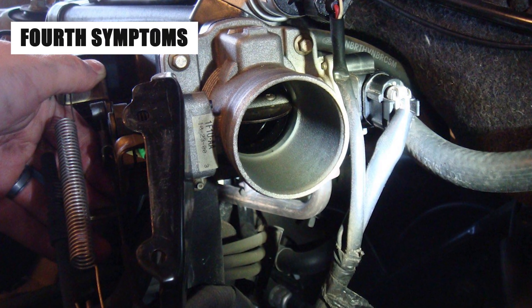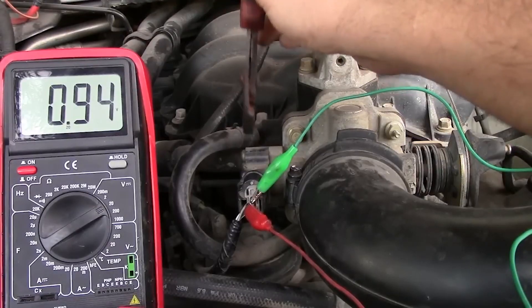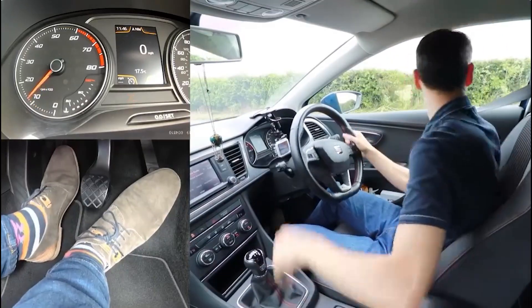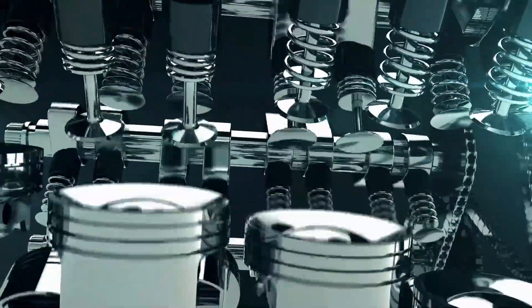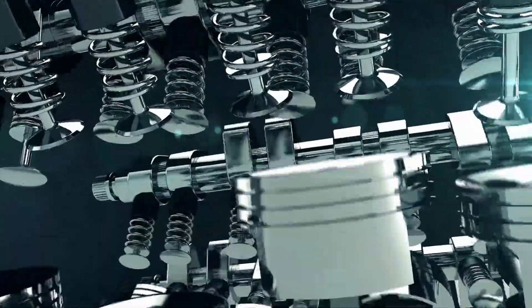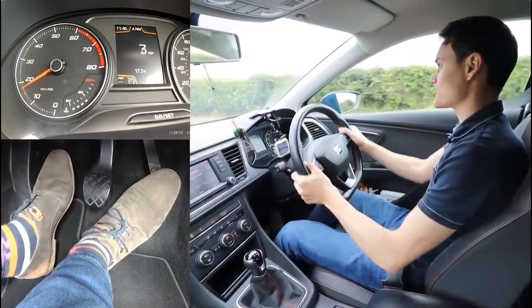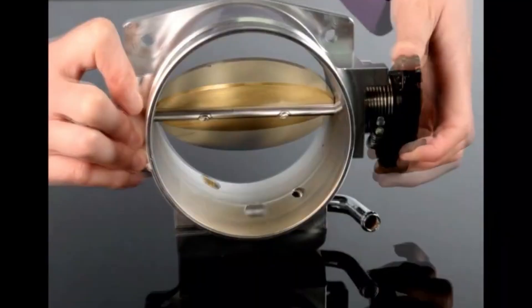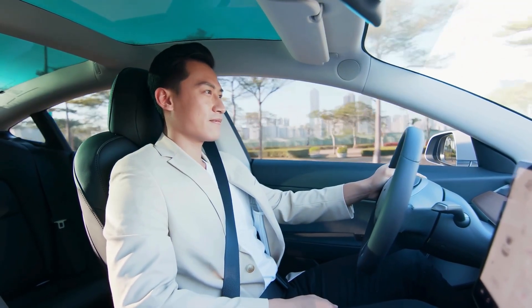The fourth sign of a bad TPS is difficulty shifting gears. If the TPS is faulty, it might send incorrect or erratic signals, making the ECU struggle to find the best moment to shift. In an automatic car, this can cause hard or delayed shifts — you might notice the engine revving too high before shifting or the car jerking when it finally does. In a manual car, gear changes may feel rougher than usual. This not only makes driving less comfortable but also puts more stress on your transmission.